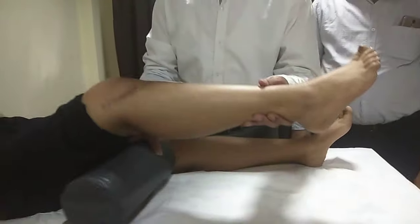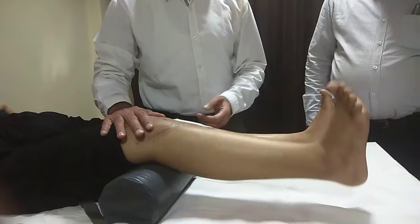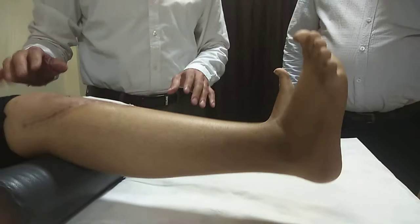Now we are going to the right side — surgery done 11 days ago. Physiotherapy was done on his own. Press it down and try to lift your heel. Hardly 3 inches — it is very difficult. See the difference.